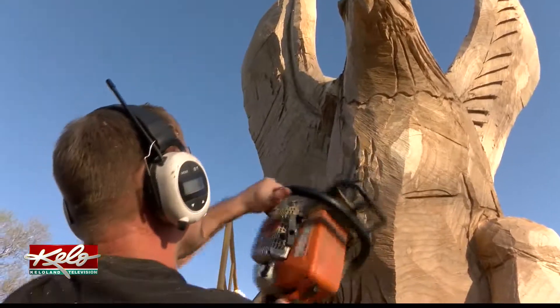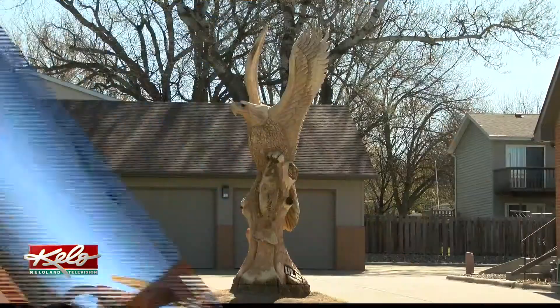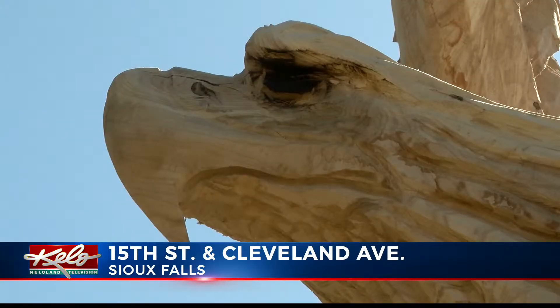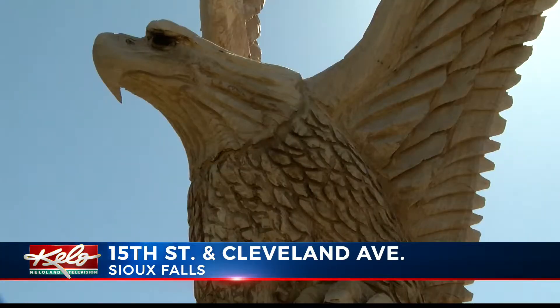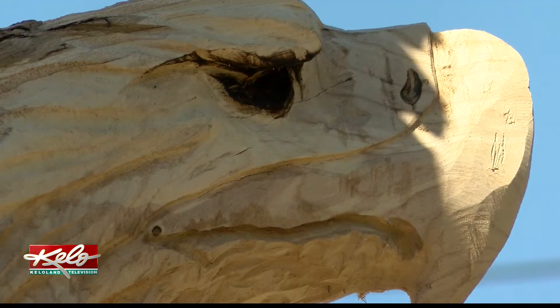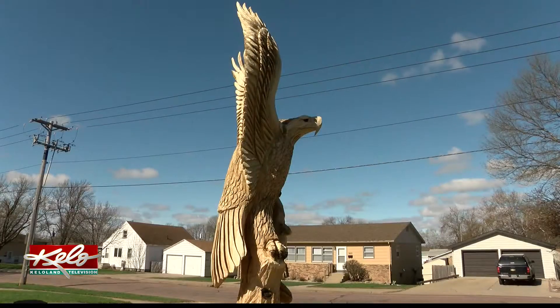Kelly Volk, KELOLAND News. That's impressive. The sculpture sits outside of Wilson Lund Engineering in Sioux Falls. We went back to the site today to look at the completed carving, and you can find a link to more work by Dahl under this story at KELOLAND.com.